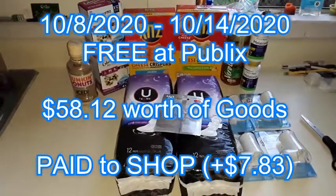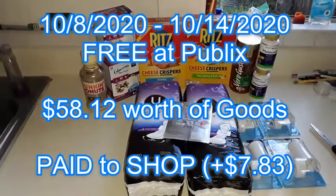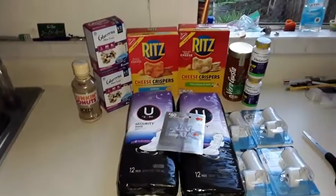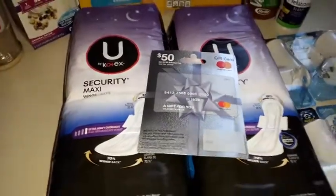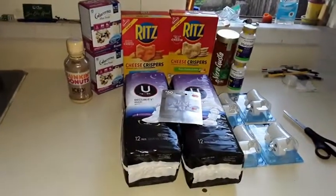Free at Publix — actually it's a Publix heist, because they paid me. This is over $58 worth of groceries, and they paid me $7.83 when it was all said and done, using Ibotta, Saving Star, Checkout 51, and of course coupons, as well as this $50 gift card that got $10 off with a Publix digital coupon.